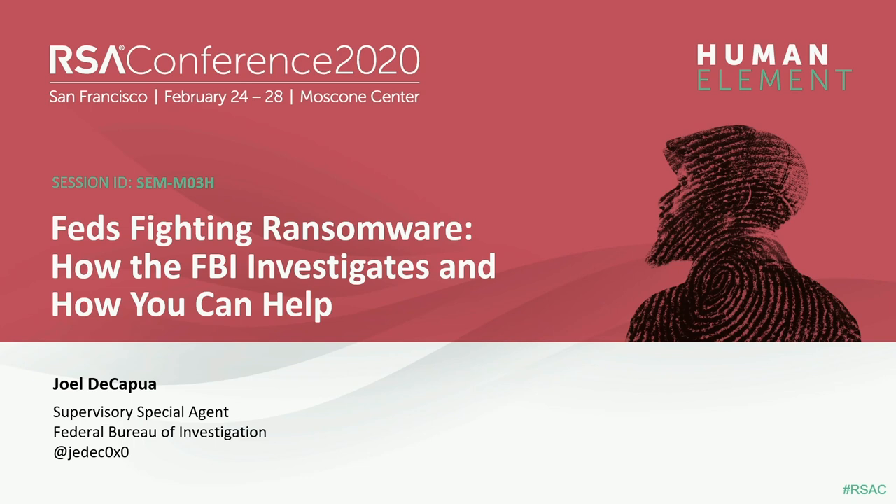My name is Joel DeCapua. I work for the FBI as a special agent in a unit called the Global Operations and Targeting Unit — our acronym is GOTO. We like to think of ourselves as mad scientists within the cyber division. We're known as the Dolphin Group: highly intelligent, yet incapable of communicating with humans. We take a lot of pride in that.